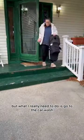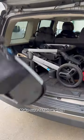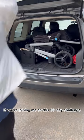I gave it a quick vacuum back there, but what I really need to do is go to the car wash and give it a really good vacuum. Make sure to follow along and let me know if you're joining me on this 30-day challenge.